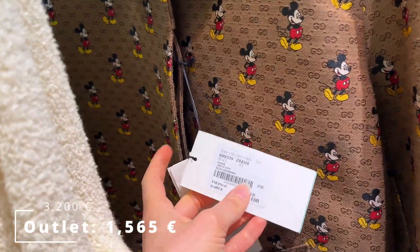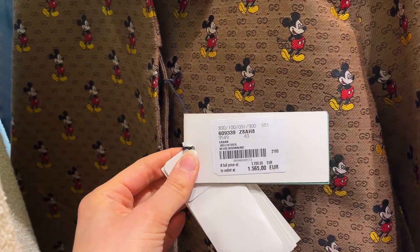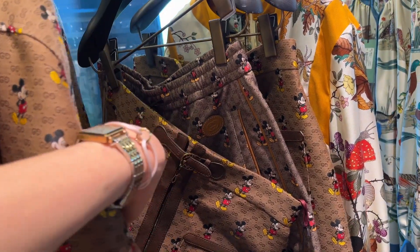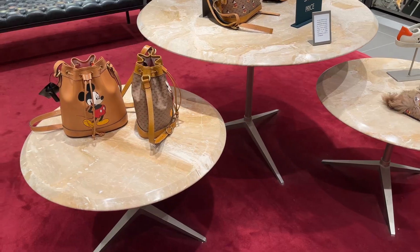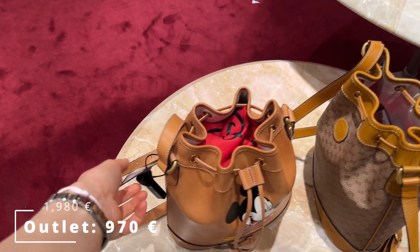I'm still secretly lusting after a blazer jacket I tried on in my Gucci Adidas pop-up store vlog — I'll link that in the description. But overall, I wasn't impressed with Gucci. That may partly be because I'm just not a Gucci girl, but if you love the brand, check out the outlet — just don't expect too much.